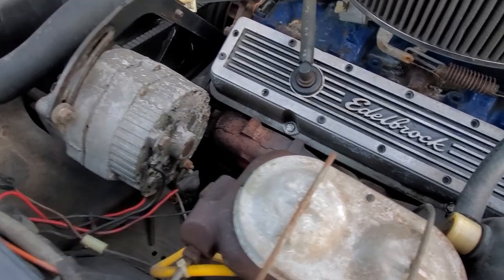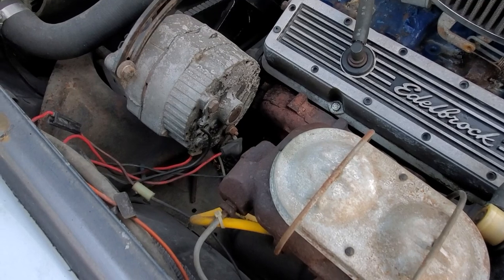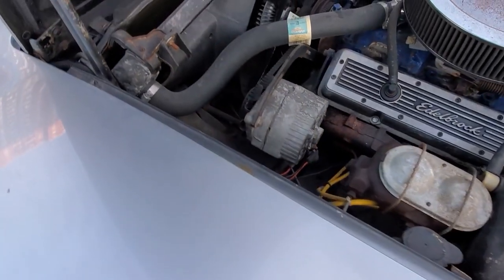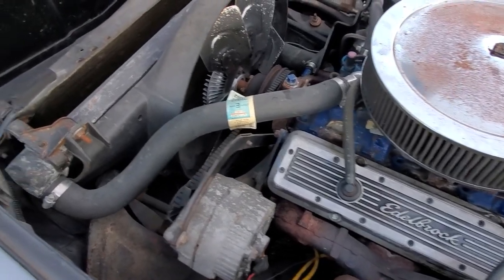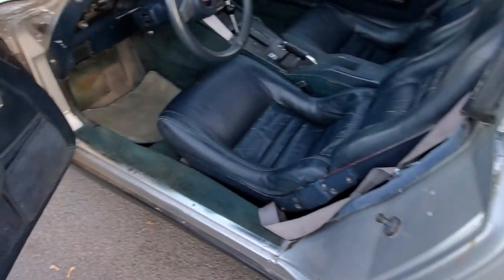The alternator wiring — I think something's been changed here, but it's not unexpected since it is a 1979. Let's go into the interior and maybe start the engine too.